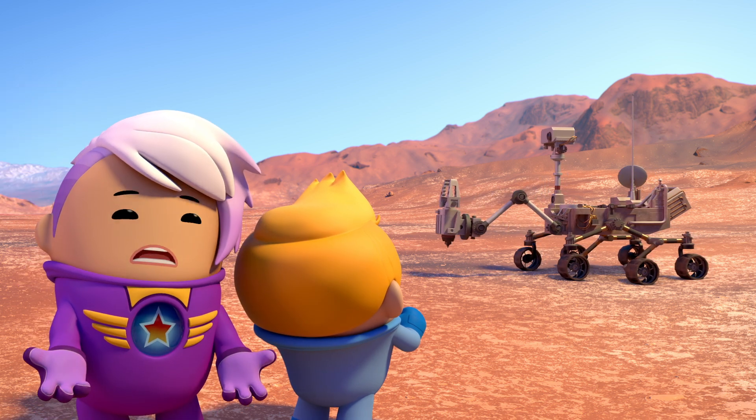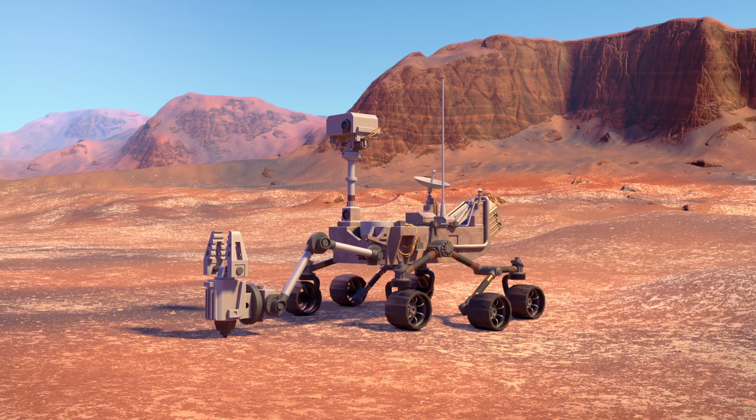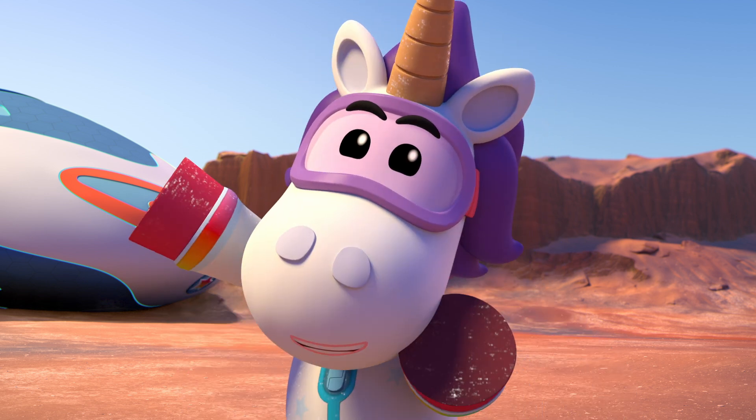Are you sure it can't go just a little faster? Sorry, Zooli. The rover has to move carefully and slowly so it can search for even the smallest signs of life. Life can survive in the strangest of places. Let me tell you all about it with some funky facts!